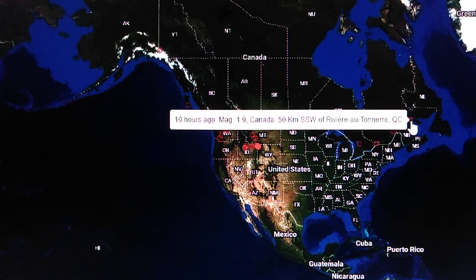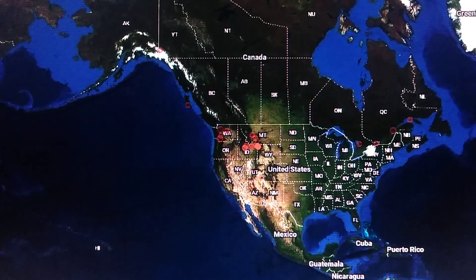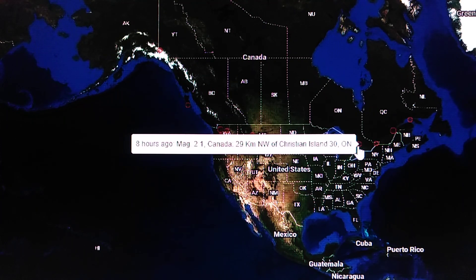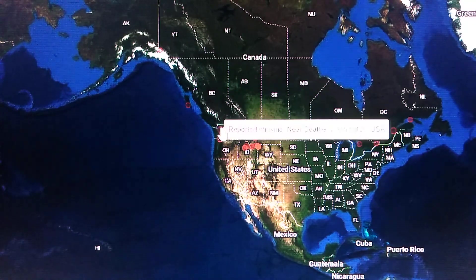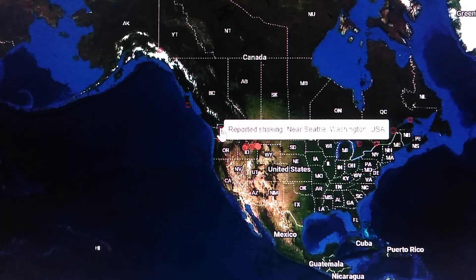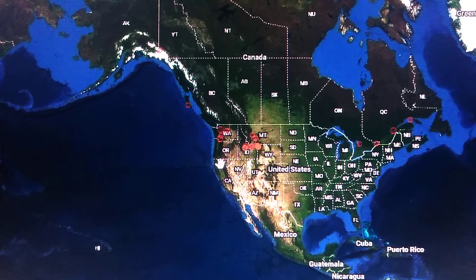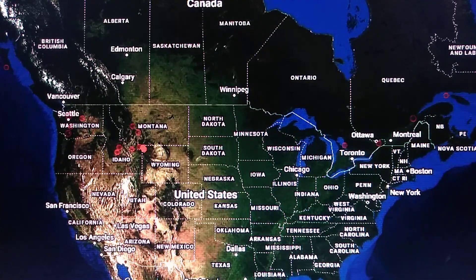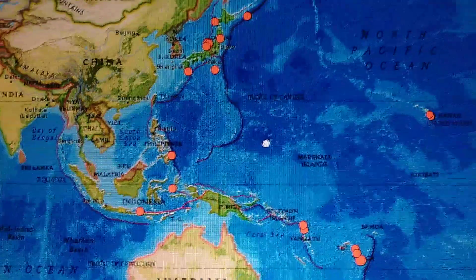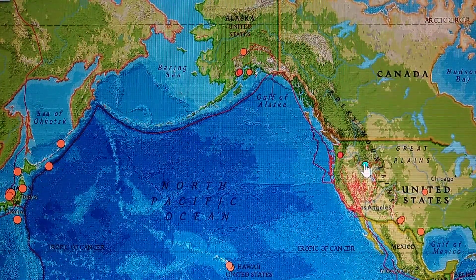In Canada, they're reporting 1.9, 3.0, 1.5, 2.1 — nothing significant — plus a 2.0 and 2.2. Near Seattle, Washington, there's reported shaking. It looks like about a 3-point-something earthquake. It's in an area on the circle we've been watching.